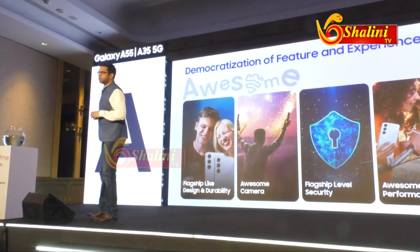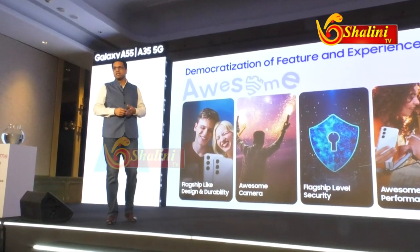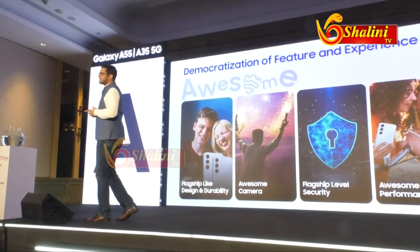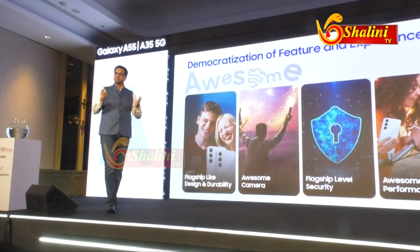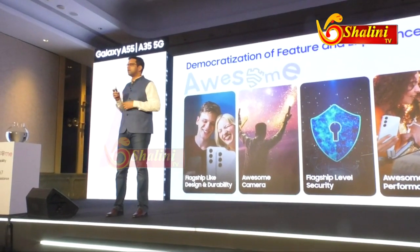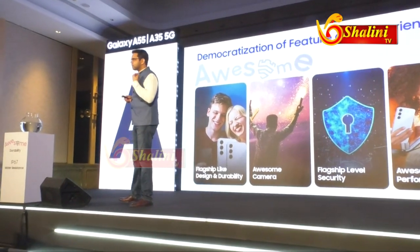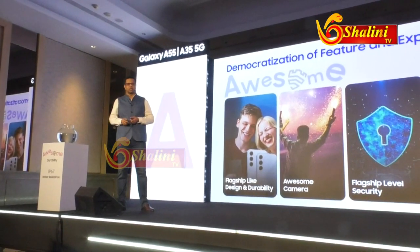But this is one of the things I am most excited about for this launch — the flagship level of security that we are introducing on the Galaxy A35 and A55. This is the first time that such enhanced security is going to be available in an affordable smartphone. And we are really hoping that consumers will love the experience they get through this.